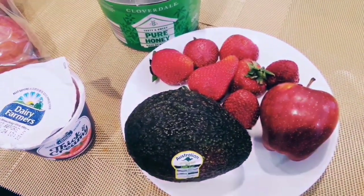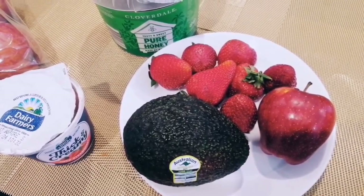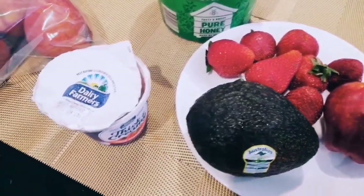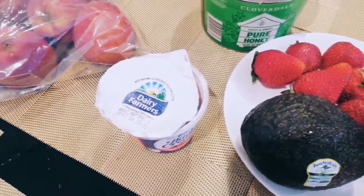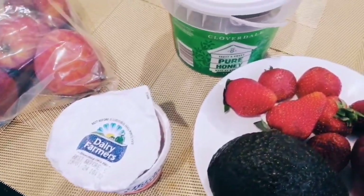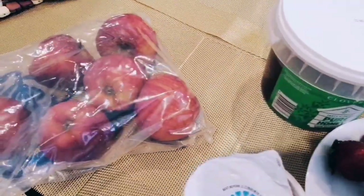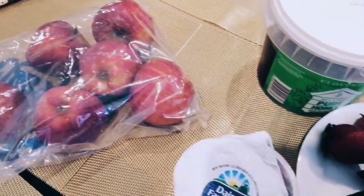Today we are blending together a delightful concoction — a blissful berry smoothie. Packed with the goodness of apples, avocados, strawberries, yogurt, and a touch of honey, this is a treat for your taste buds and a burst of nutrition.